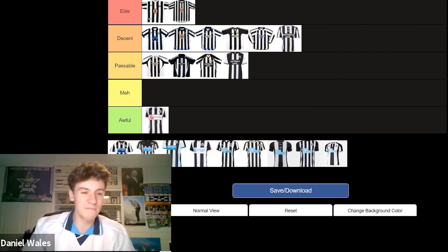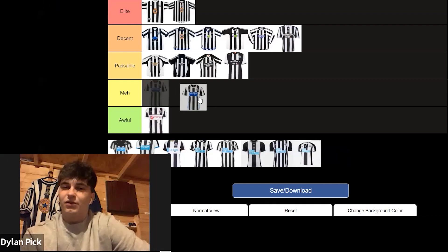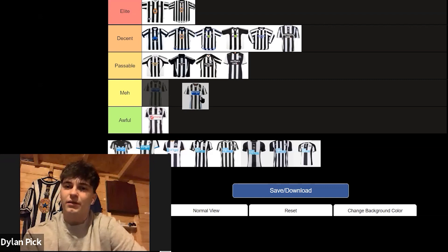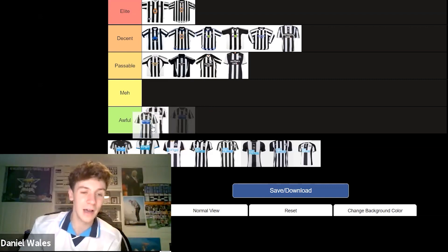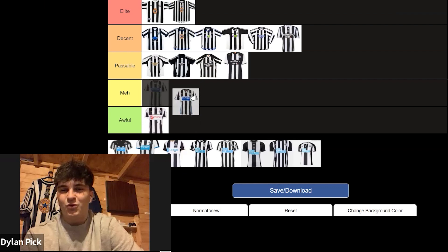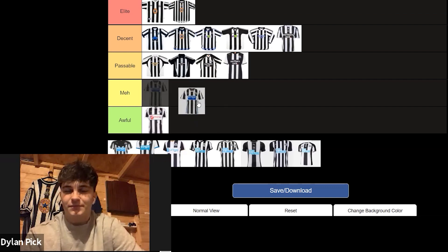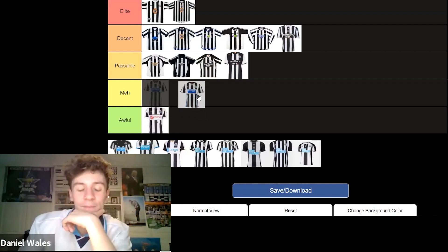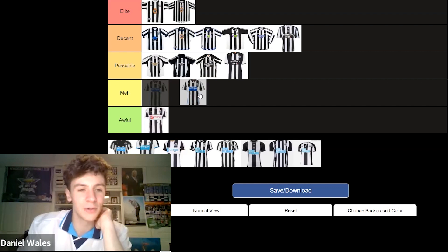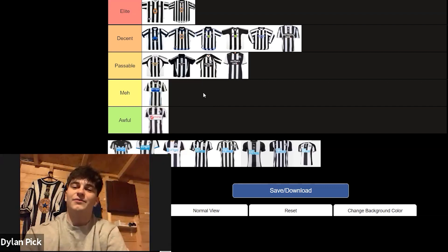I think the next one — 2013-14 — is quite comfortably a Meh. There's not a lot going on. The Wonga blue is better than the red of Virgin Money, but it's a big sponsor — quite in your face. You'd see Wonga before you'd see Newcastle. I'd probably agree Meh. We came 10th in that kit. I think it's a very standard Newcastle kit, but it could have been a lot better.